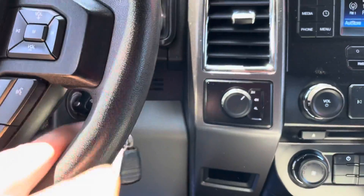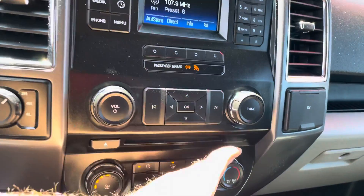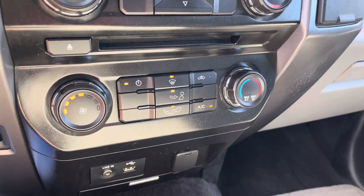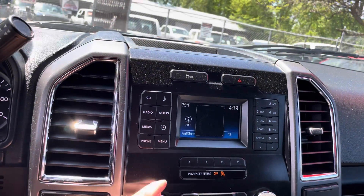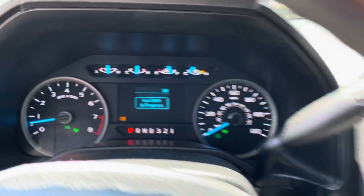You've got keyless entry with remote start, automatic climate control — AC blows cold, and we're getting to that time of year where you're going to need that. You've got all your connectivity down below, you can also connect your smartphone. Really nice sound system, shift on the fly four-wheel drive lights up on the dash.